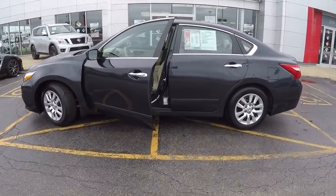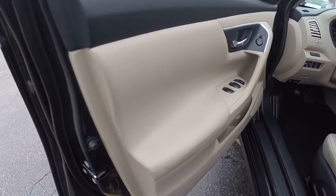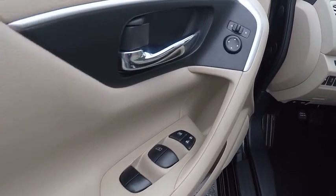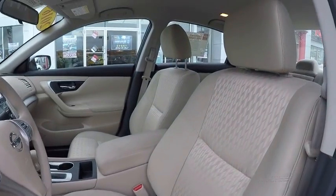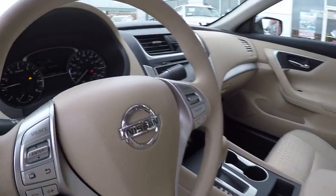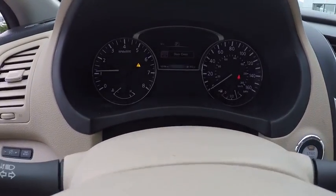This vehicle has less than 15,000 miles. Here are some of this vehicle's great options: traction control, air conditioning, dual airbags, power steering, four-wheel disc brakes, center armrest, power windows, electronic stability control, rear window defroster, CD player.